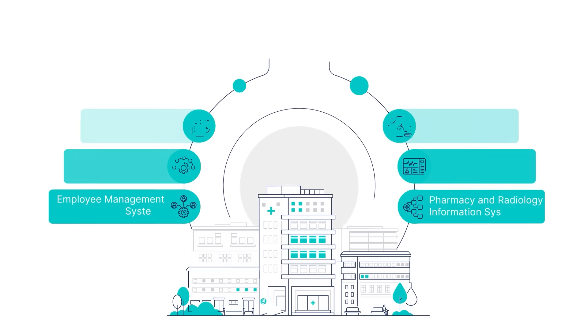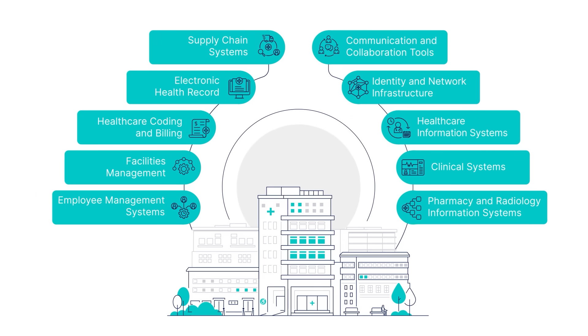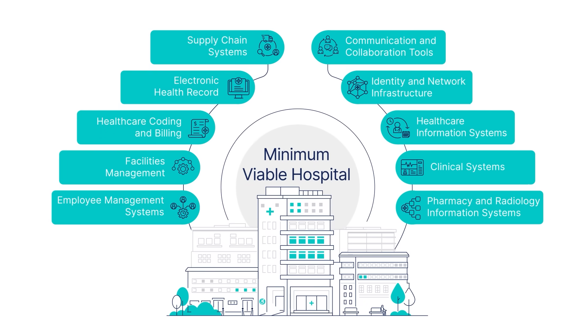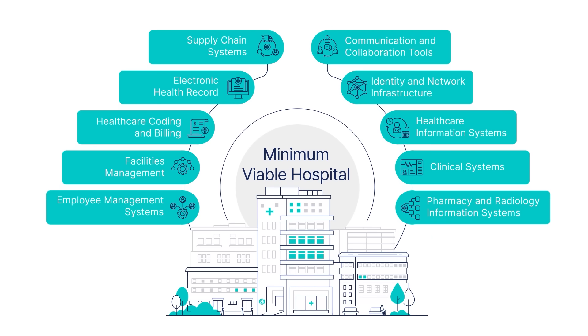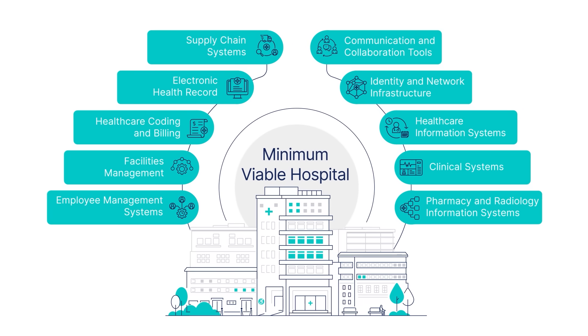This involves identifying and prioritizing all the systems and functions needed to meet this mission. This knowledge will help you to define your minimum viable hospital. Not all applications can be prioritized as Tier 1 for immediate restoration, so it's essential to distinguish the most critical ones.